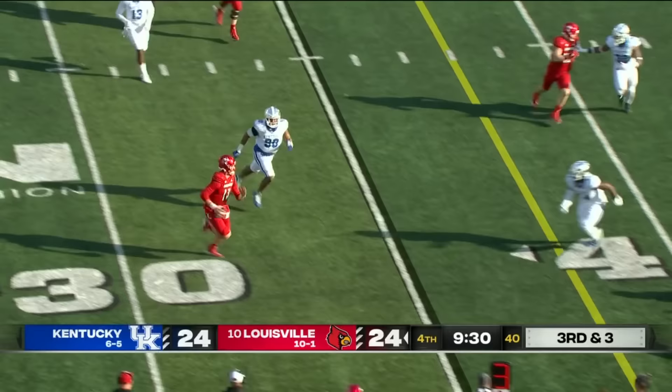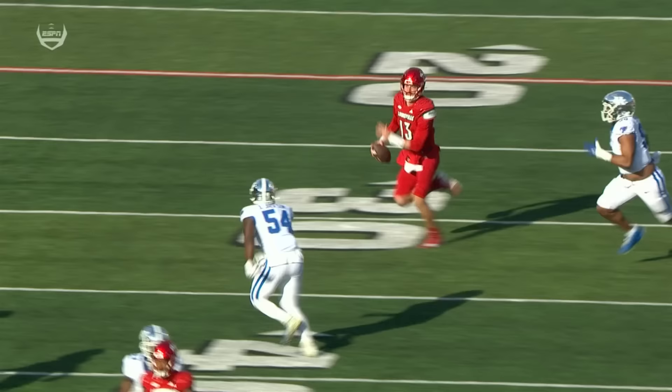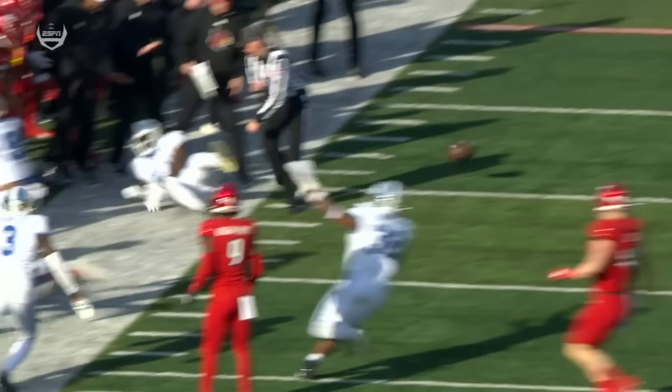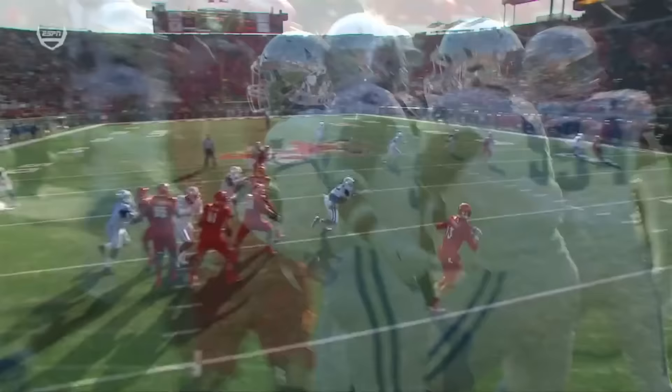Third and three — Plummer trying to extend the play, looks at an option, may have to run it here on third and three. Ball came out! And it's JJ Weaver again with another huge takeaway. Plummer doesn't do a good job with ball security, tucking the ball away. The football takes crazy bounces — you'd think that thing was going to go out of bounds, but it didn't. JJ Weaver again for the second straight drive doesn't quit on the play and he's there to pick it up. This has been the difference in the game right now — two turnovers, both for Kentucky's defense.